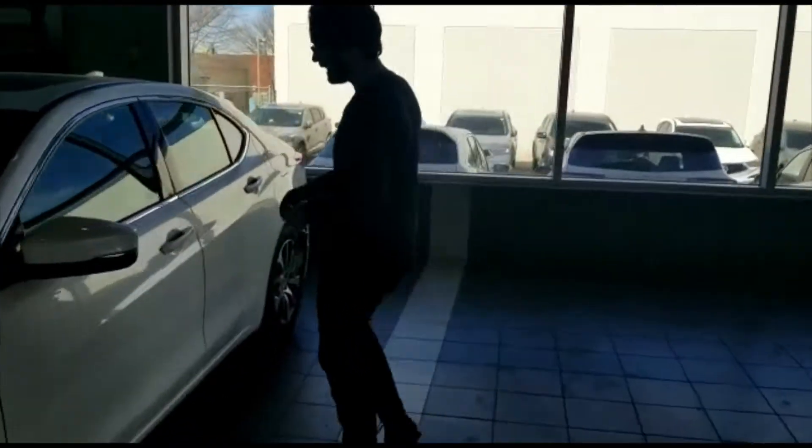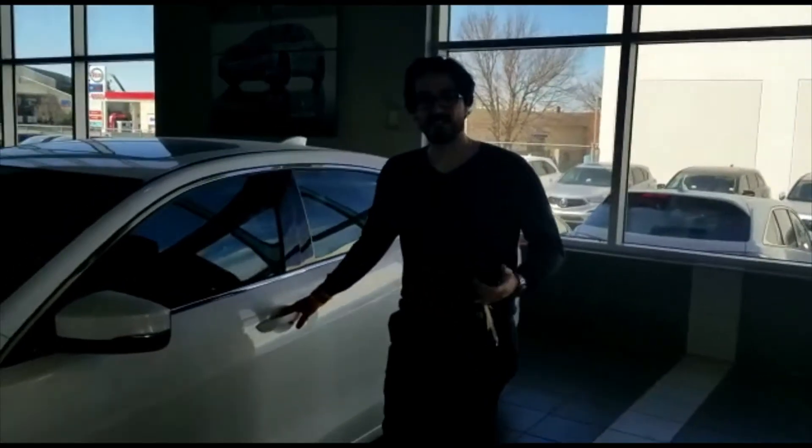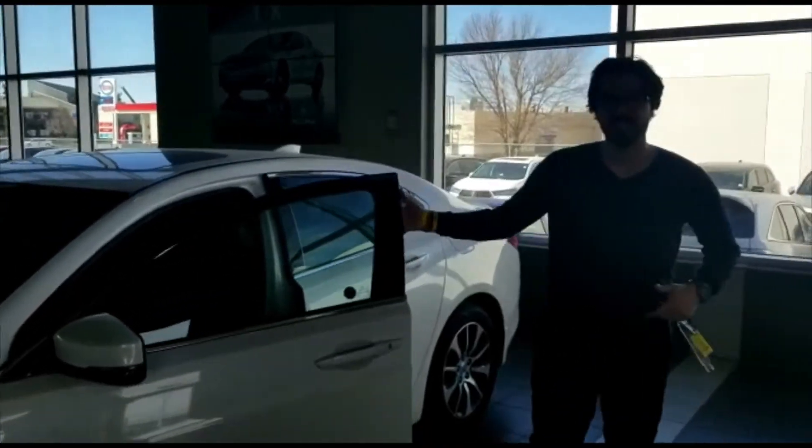Coming around the side, it does have keyless entry. So just like that, the door opens — I didn't even press unlock. I'm going to show you the inside.